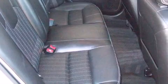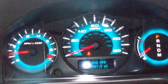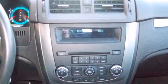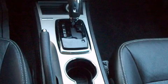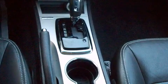Comfort and convenience were prioritized within, evidenced by amenities such as a leather steering wheel, an automatic dimming rear-view mirror, an outside temperature display, front fog lights, remote keyless entry, and one-touch window functionality.